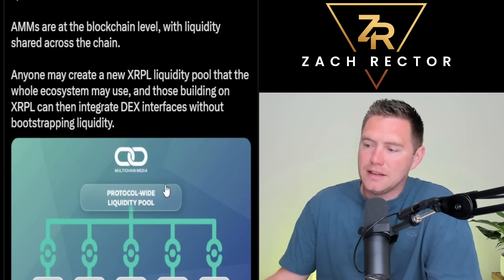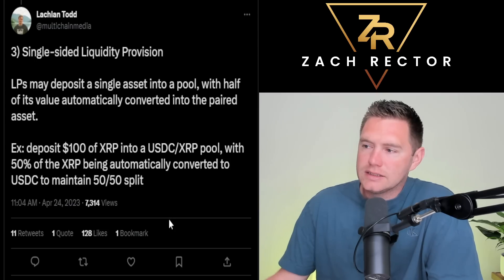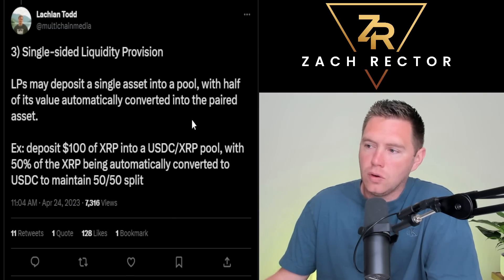Single-sided liquidity provision means liquidity pools may deposit a single asset into a pool with half of its value automatically converted into the paired asset. For example, deposit 100 XRP into a USDC/XRP pool, with 50% of the XRP being automatically converted to USDC to maintain a 50/50 split. I like that — that's interesting.